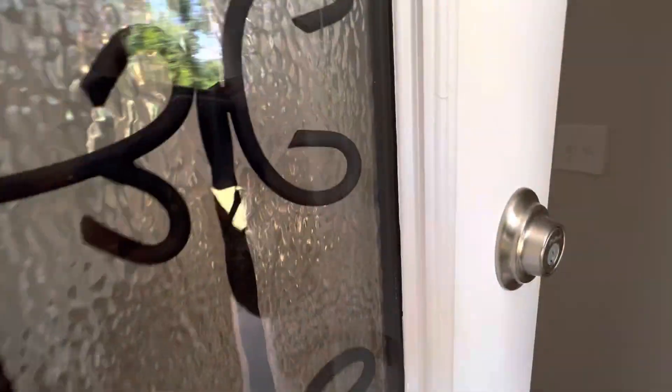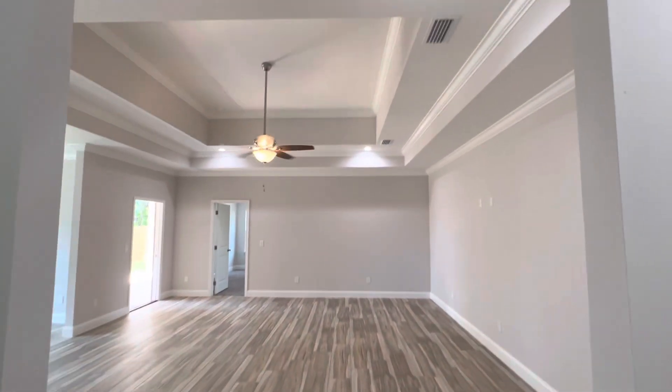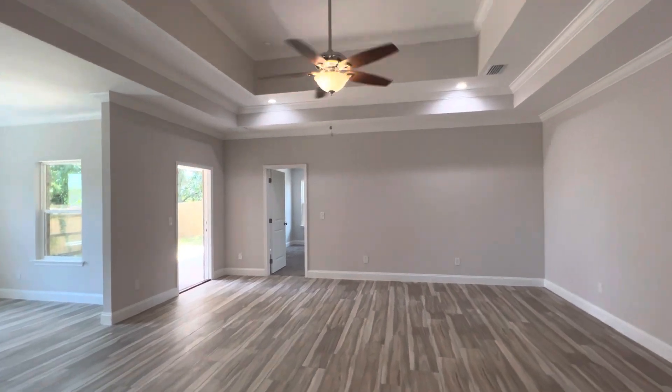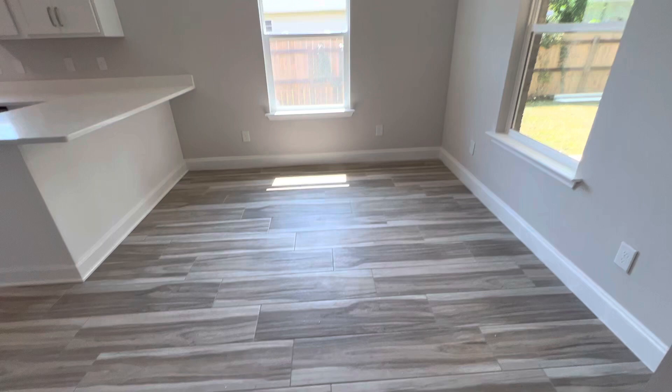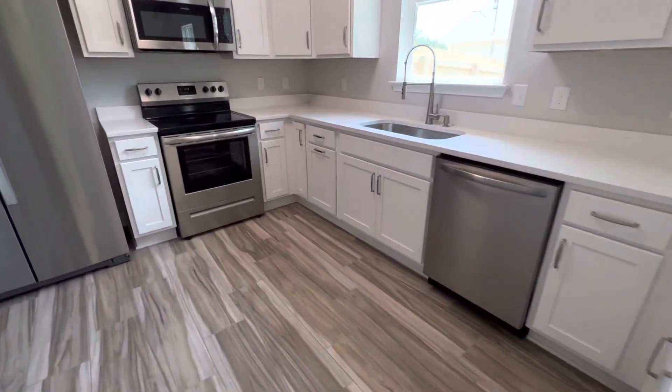Lots of upgrades. It includes a refrigerator, real tile wood-look tile floors, tray ceilings, crown molding. It's an eat-in kitchen with quartz countertops and solid wood cabinetry.